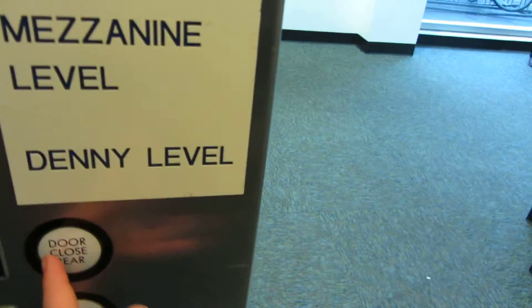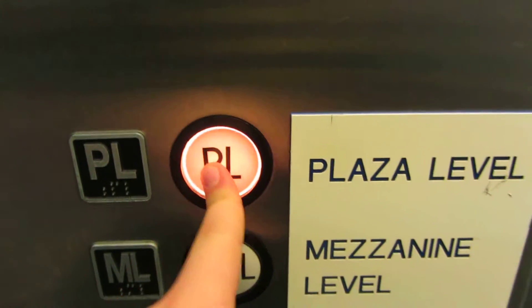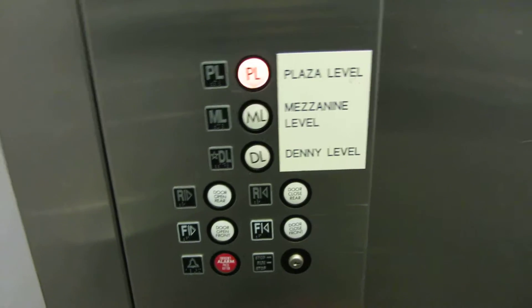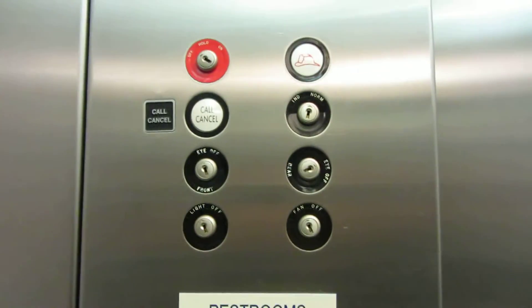And we'll head up to PL. This is my first U.S. elevator — because you don't have these in Canada. There are your fixtures. I love the feel of the buttons. Key switches. Floor indicator.